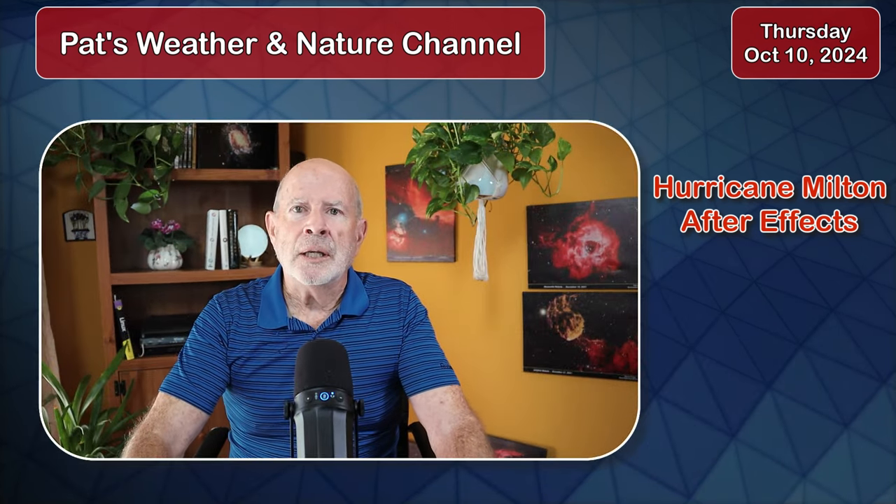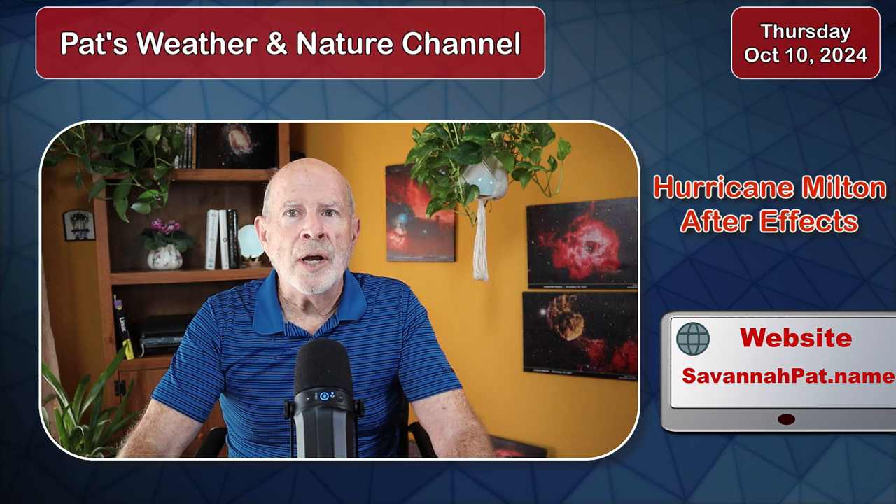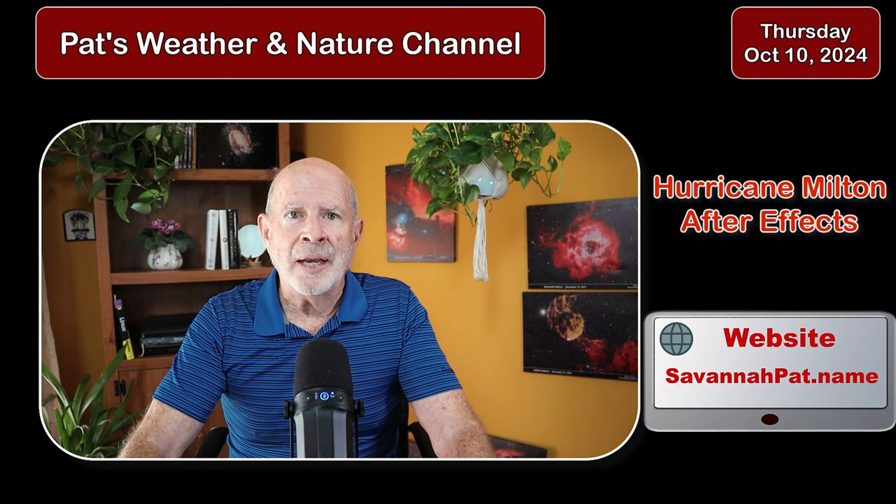Well, it's October! Thanks for watching, and keep watching my webpage, savannahpat.name. Thanks, bye.